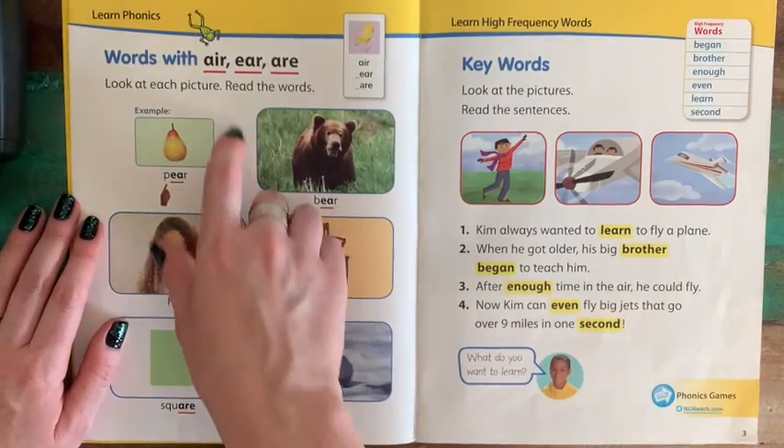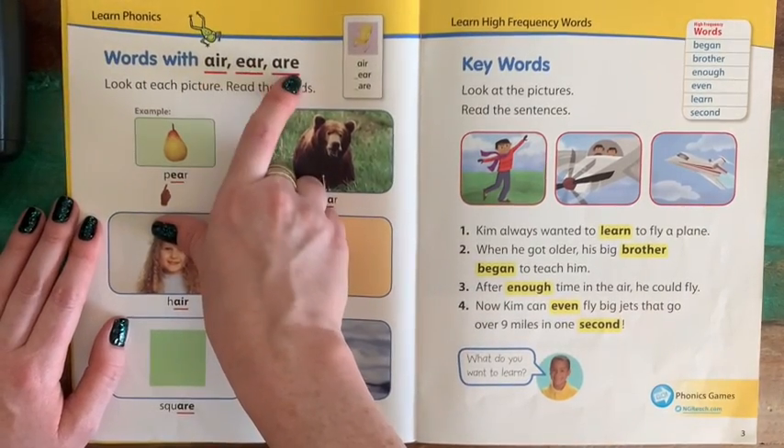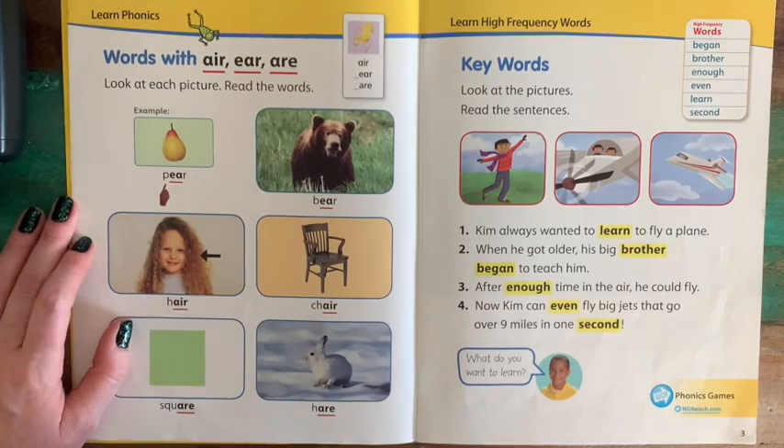You will also be seeing some of our words with A-I-R, E-A-R, and A-R-E letter patterns in them.